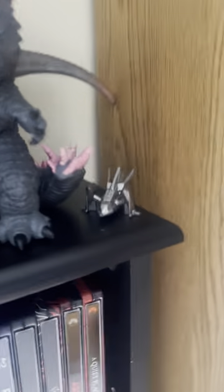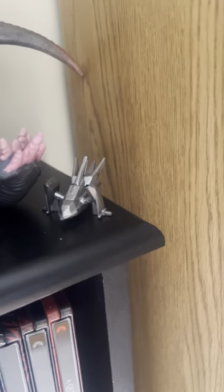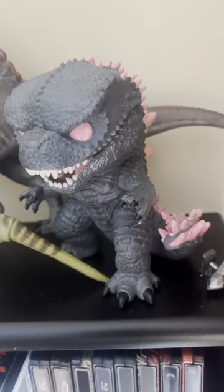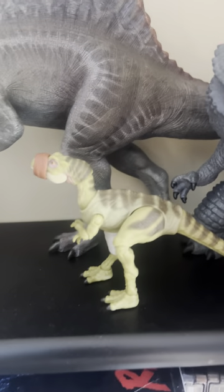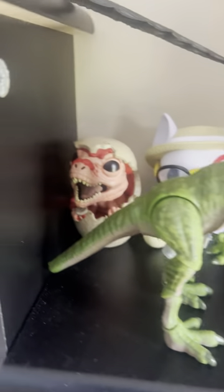Here we have Playmates Kong and Godzilla from where they got the spacecraft. Here we got the Funko Godzilla X Kong Big Godzilla. And then we got Hammond Collection Baby T-Rex, Amber Collection Baby T-Rex.